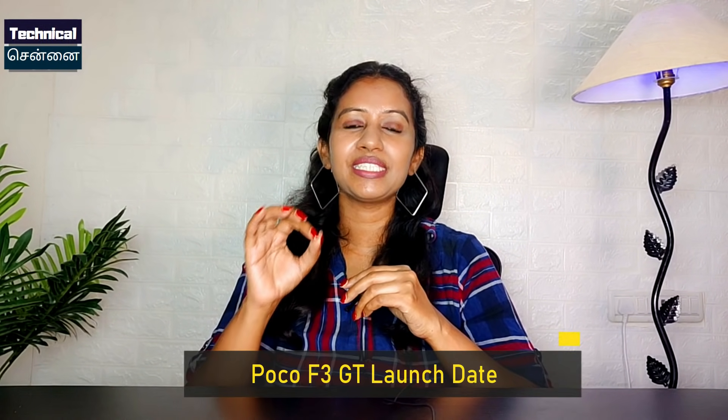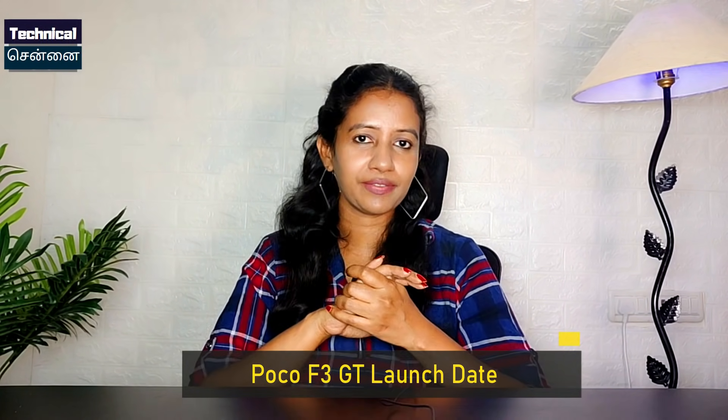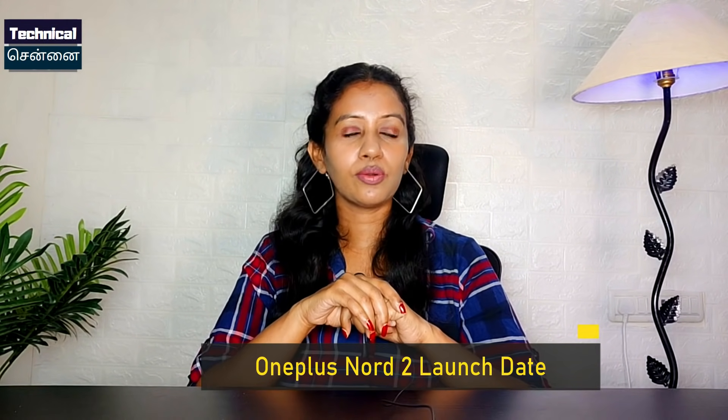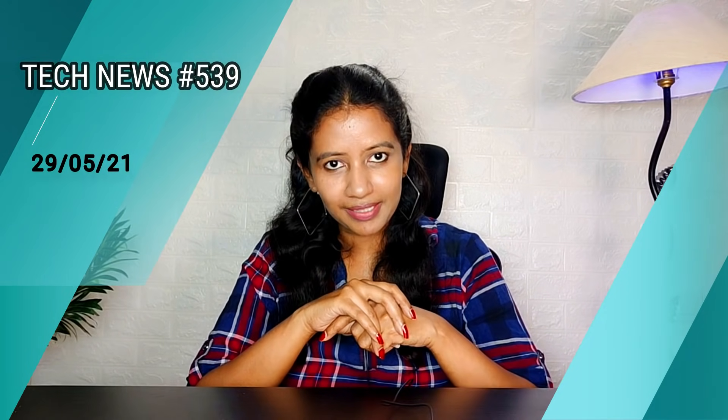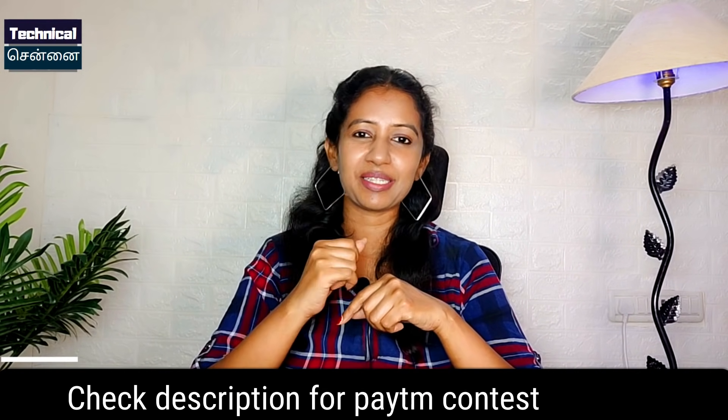Hello everyone, welcome and a very happy weekend. There are very exciting updates and launches confirmed, especially POCO F3 GT. There is a launch date revealed for this smartphone. OnePlus Nord 2 is almost confirmed. There are also details revealed about Battleground Mobile India. This is tech news number 539. My name is Anayth Techsethi Tamil.